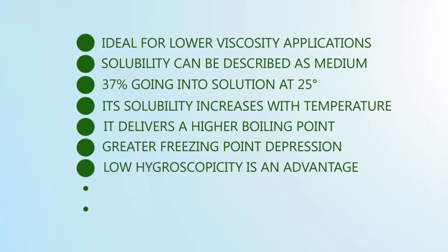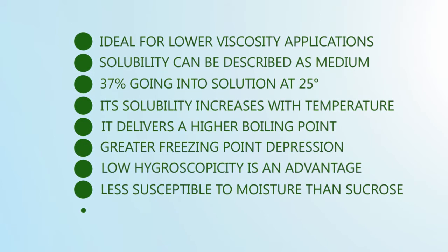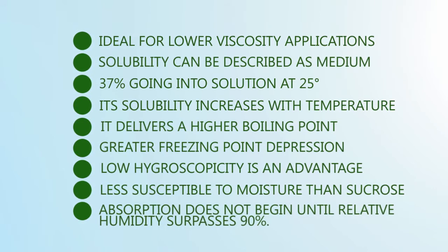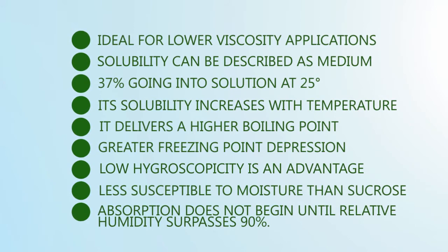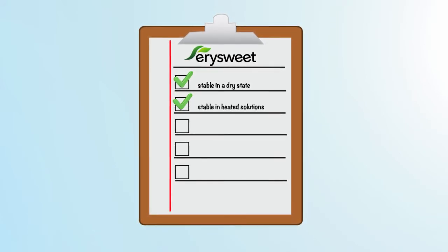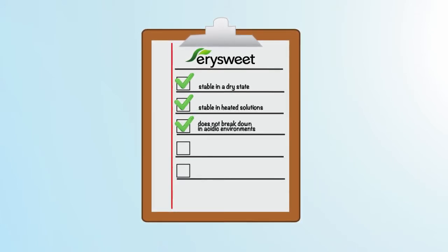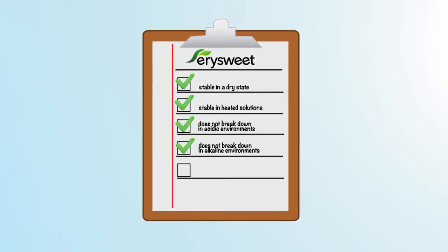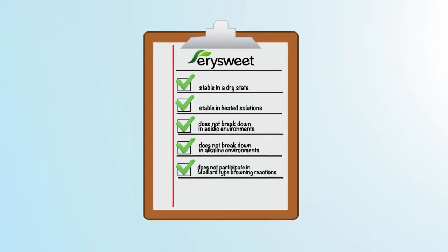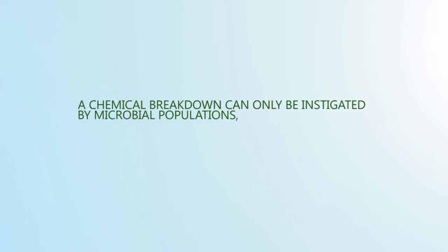Low hygroscopicity is an advantage. It's less susceptible to moisture than sucrose, and absorption does not begin until relative humidity surpasses 90%. YourSweet Erythritol is exceptionally stable both in a dry state and in heated solutions. In comparison with sucrose and other polyols, it does not break down in acidic or alkaline environments, nor does it participate in Maillard-type browning reactions.